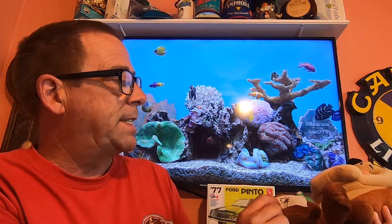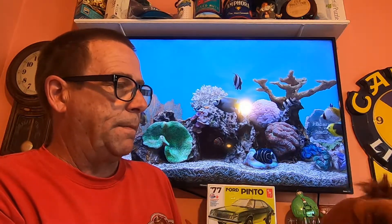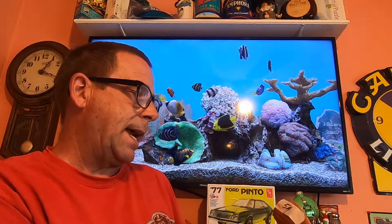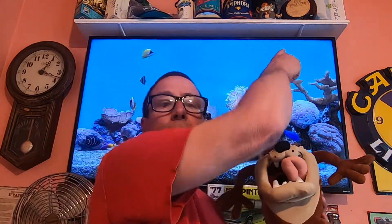Picked up another Tasmanian Devil — again $0.50. Looks to be pretty clean, not too bad. Does have a voice thing in there but it's obviously not working. We'll test that and see what we can get. The tag is Looney Tunes — not sure the date. I'll go ahead and list some comps up on the screen.